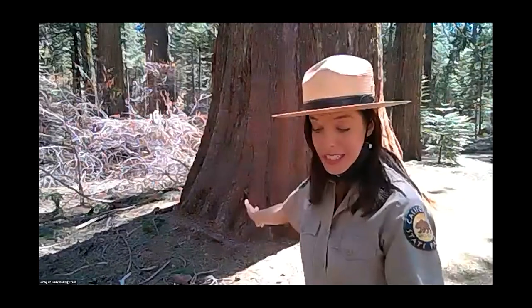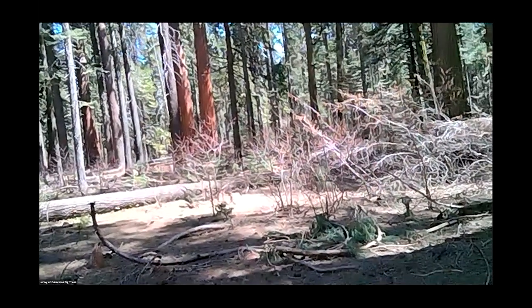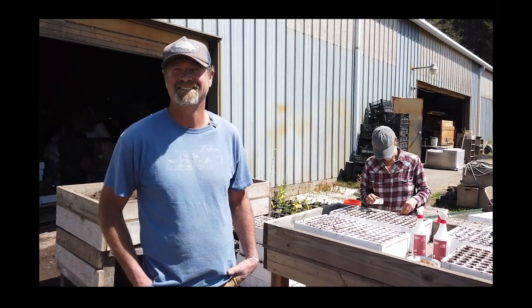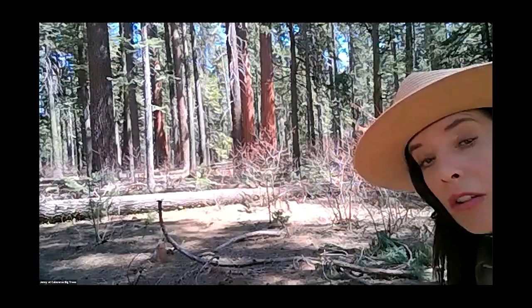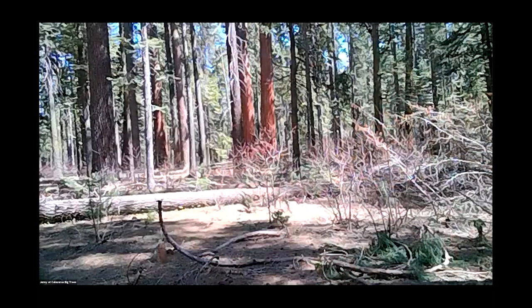Giant sequoias naturally live in the Sierra Nevada mountains in mixed conifer forest — that's their natural habitat and climate. They like it here because they get enough water. Right now it's very dry, but about a month ago we had a lot of snow. Giant sequoias depend on that snow for moisture. In nature, snow is absorbed into the earth like a sponge, providing 500 to 600 gallons of water a day through the dry summer months.